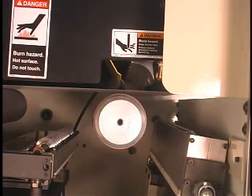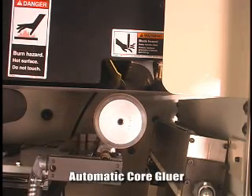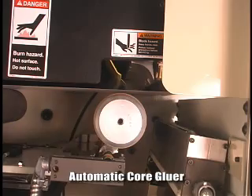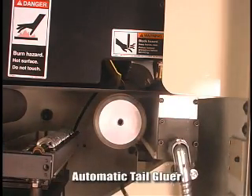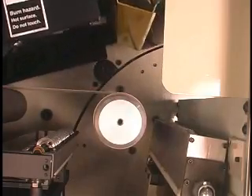Automatic core gluing applies glue to the empty core, eliminating the need to manually apply tape or other adhesives, while tail gluing applies a short bead of adhesive to the tail of the web in order to secure the end of the roll.